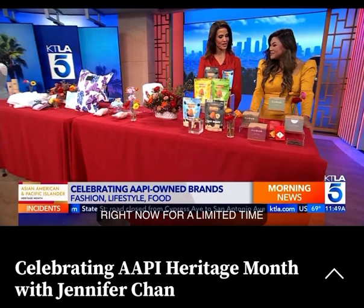What a great table full of goodies, Jennifer. Thank you so much for being here. If you're interested in any of this — and we know you are — you can head over to check out these style and beauty tips, and follow Jennifer Chan on Instagram at Jen Chan Glam.